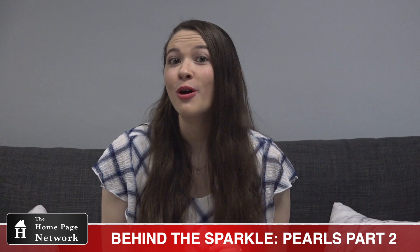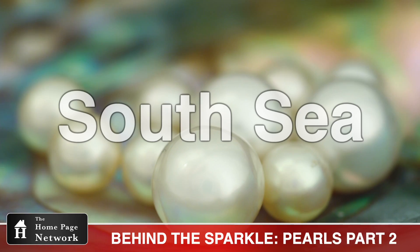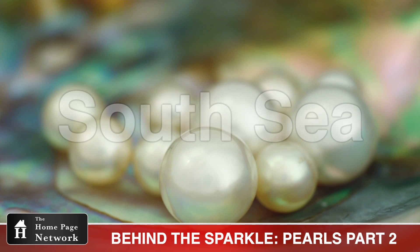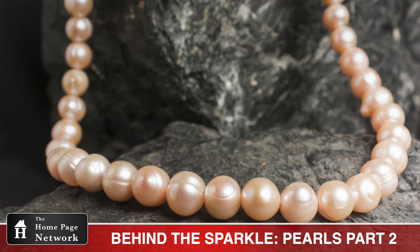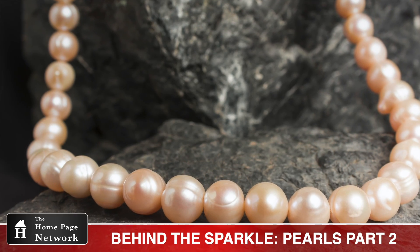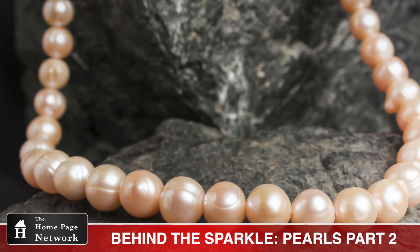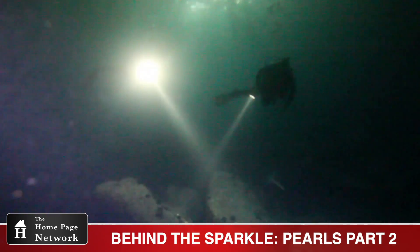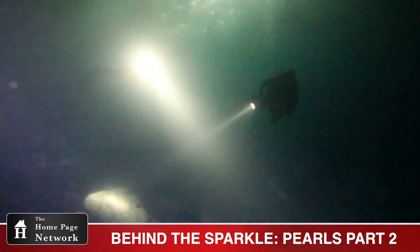As the rarest and most sought-after pearl, South Sea pearls can be the largest, some up to 18 millimeters. These pearls have more of a soft, satiny luster, rather than the mirror-like finish of an Akoya pearl. This is primarily due to the higher water temperature of the South Pacific, creating an environment better suited to apply the nacre quickly.